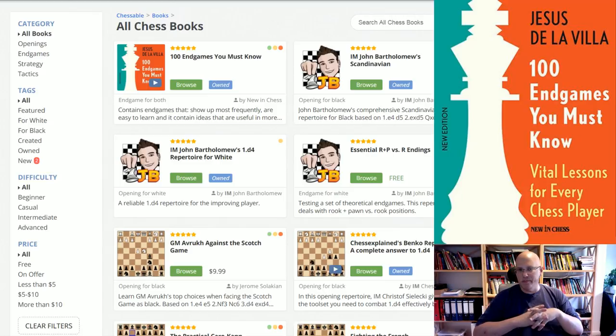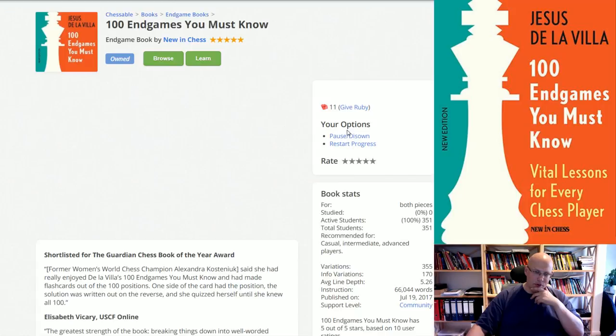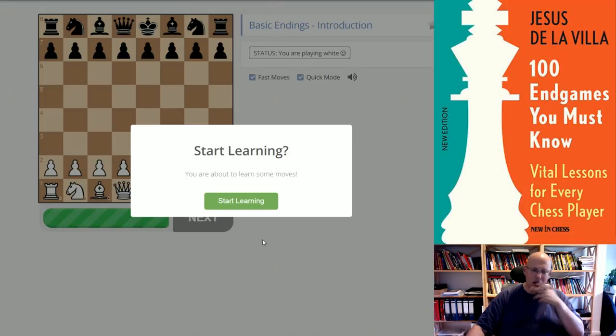On Chessable, you actually learn it for real. Every single position, the website asks you: what is your move? And you either got it right or you don't. It's a fantastic way of tracking your progress. You make sure that you absolutely see every single position and every single critical situation where you need some knowledge.